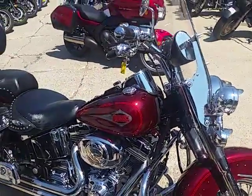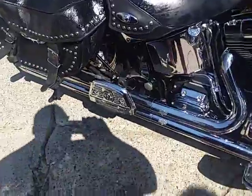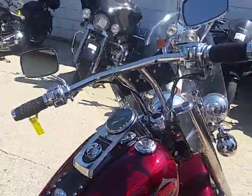Hey everyone, Chad at Approval Powersports. What we're looking at here is a 2000 used Harley-Davidson Heritage Softail Classic for sale. It's only $5,800.